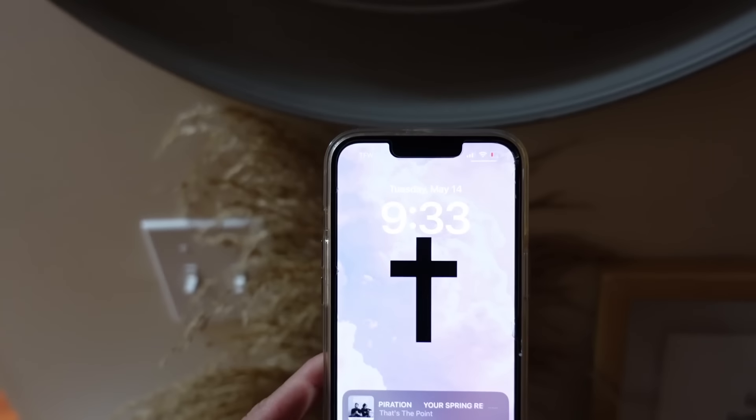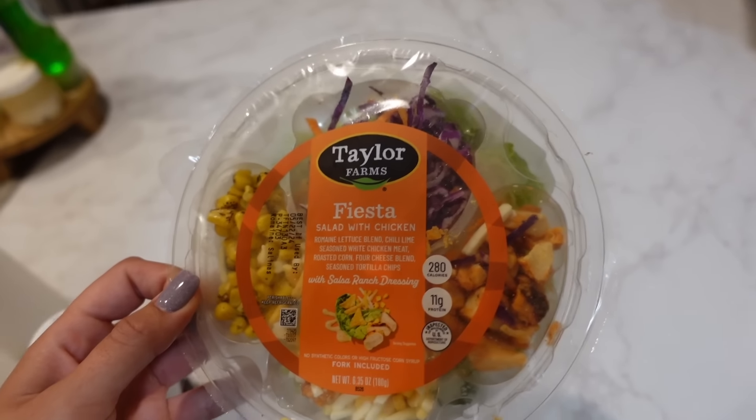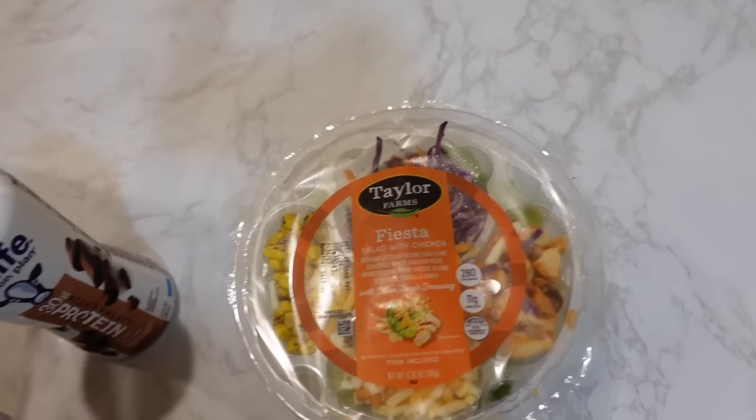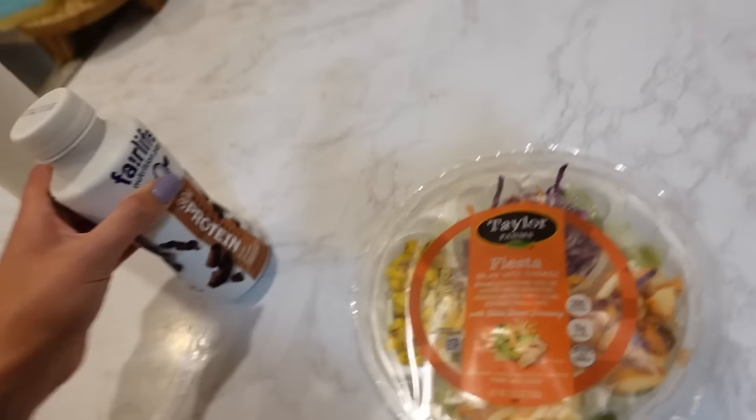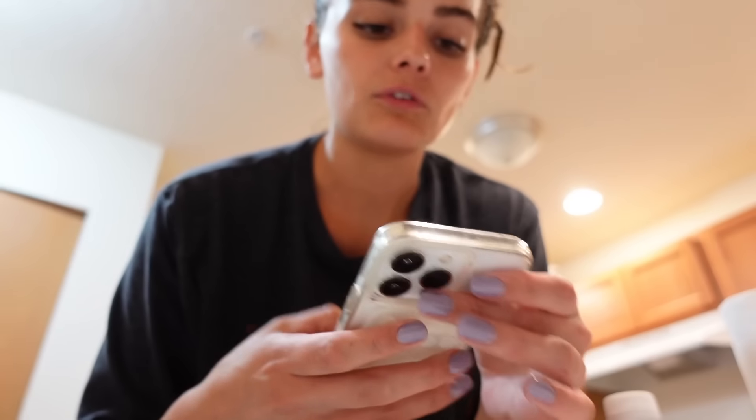The only thing I don't dry are my gym clothes — I let those hang. I got this thing off Amazon, it's on my storefront. It keeps your door secure so even if people have a key they can't get in. It is 9:33 and I typically like to stay off my phone around 9. I'm going to have some food — I'm going to have this little Fiesta salad from Walmart, it has 11 grams of protein, and then a protein shake. I'm also going to start my dishwasher because I never did that.